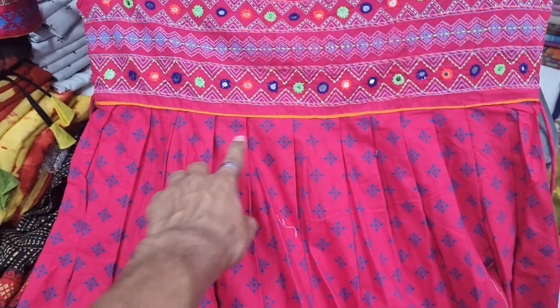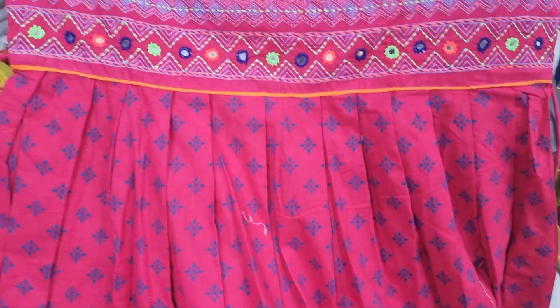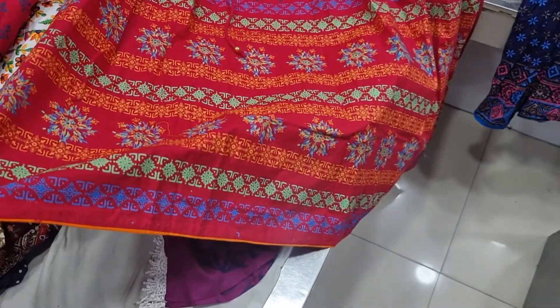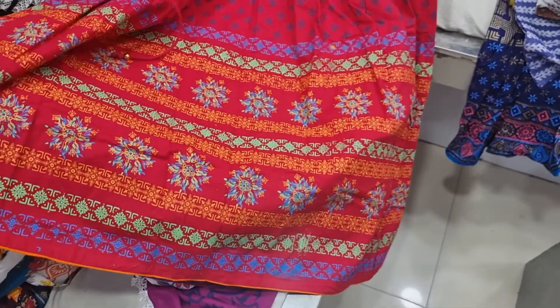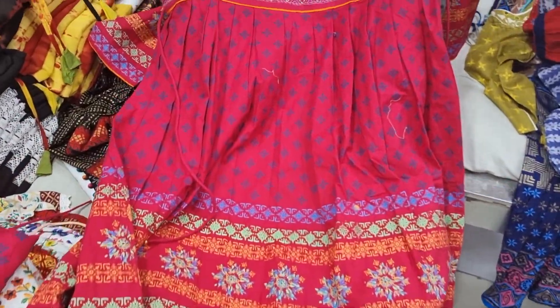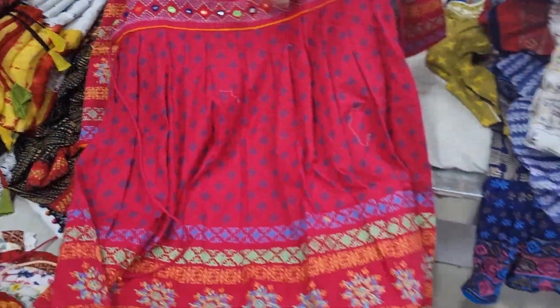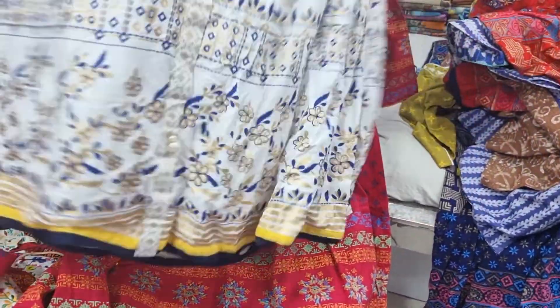We are going to adjust the size — we are going to fold it more and make a small size. We are going to do a block print and a skin print, and the price is almost 95. We are going to have a new update collection still.